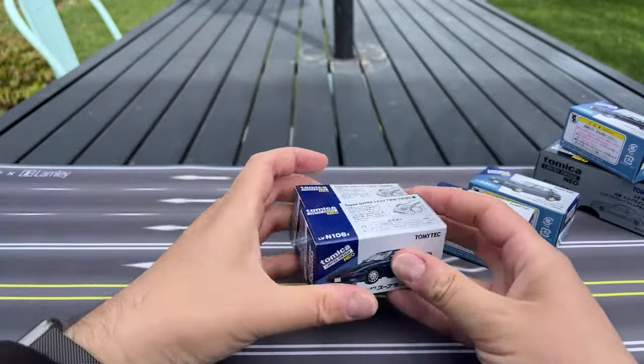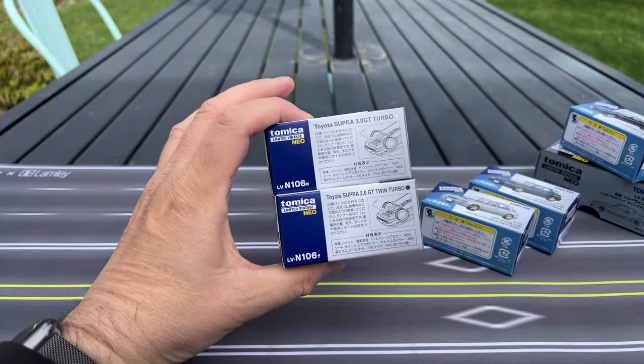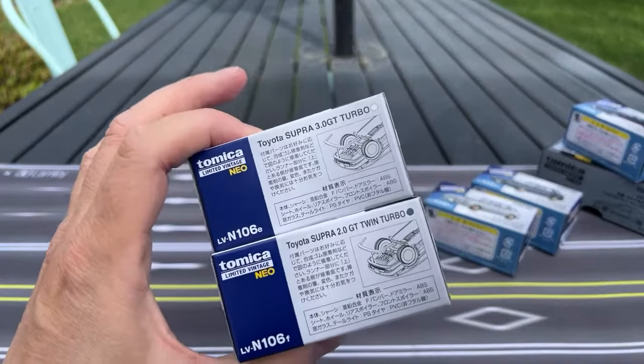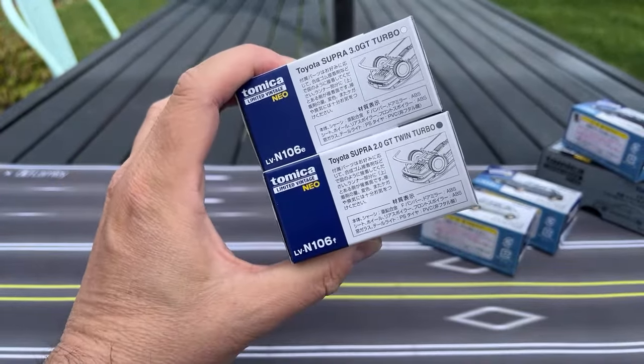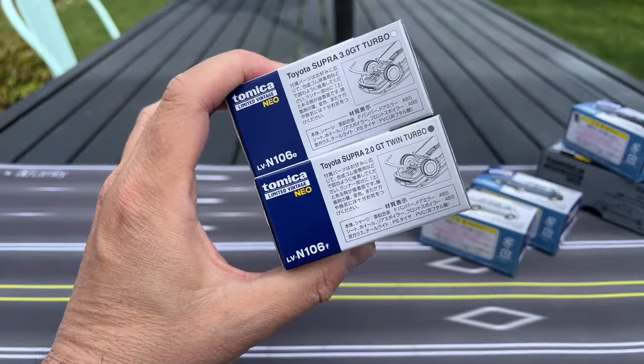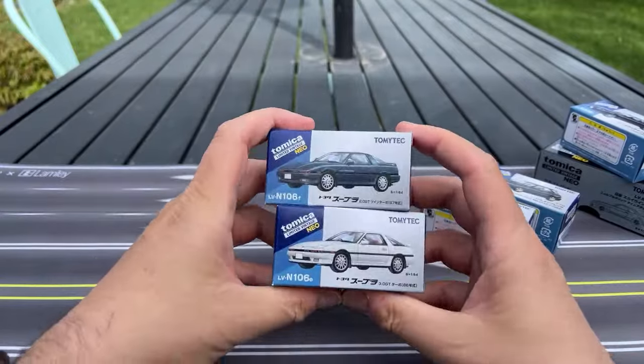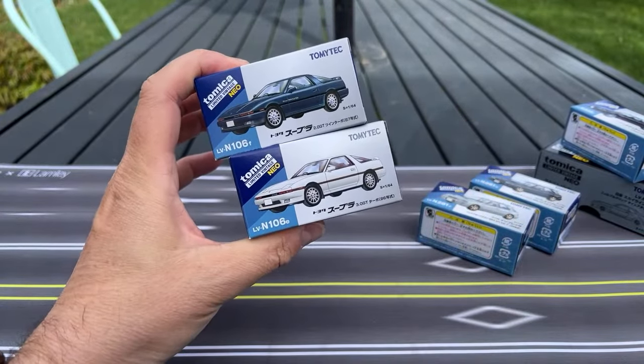This is the Toyota Supra 3.0 GT Turbo. It has some pieces that you can add — I don't do that — and then the Toyota Supra 2.0 GT Twin Turbo. I think the bodies are the same; the models are slightly different. Those are their proper names: 106E and F.